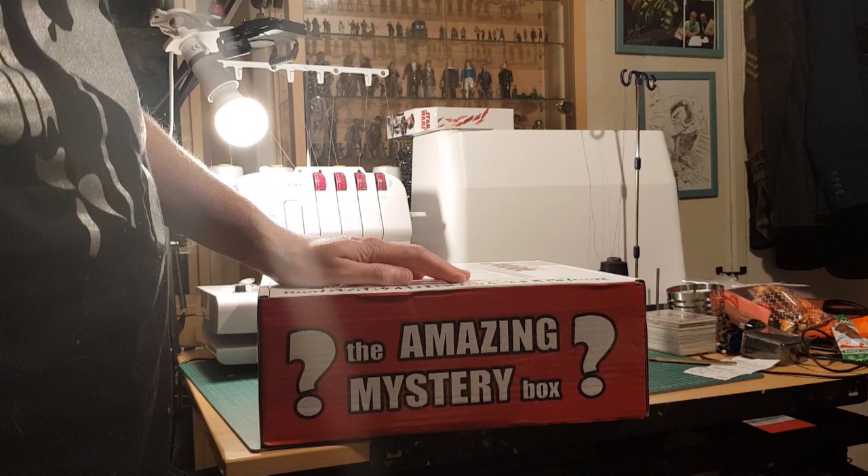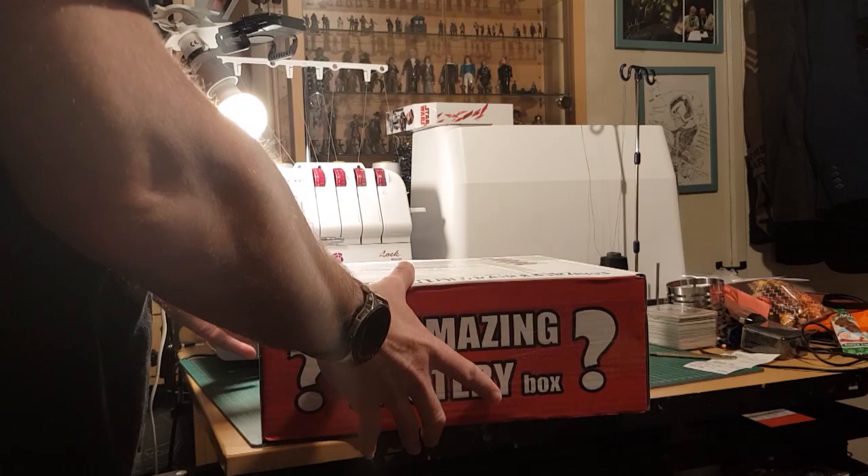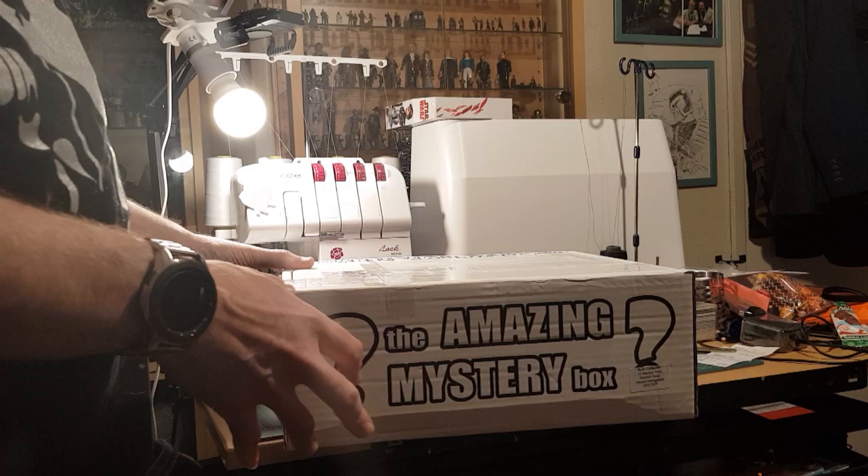We've got another amazing mystery box. This one could be a Doctor Who one but it could also be a general one because I did swap them over in the subscription, but I don't know whether this came before or after. This one's got gold medal winner Mo Farah stamps and as you can hear there's something very heavy in it. I've got a feeling it's a book but the problem with that is it could have crushed everything.